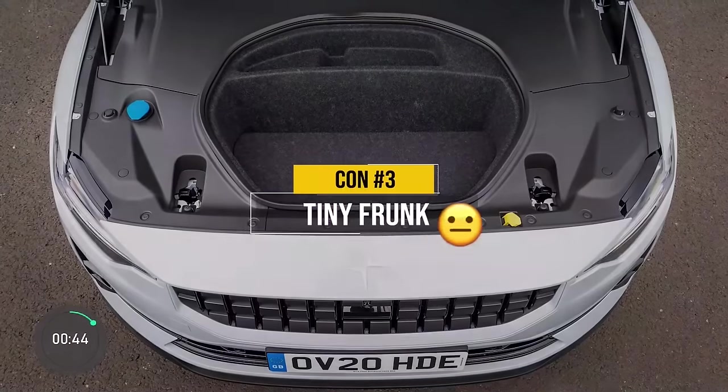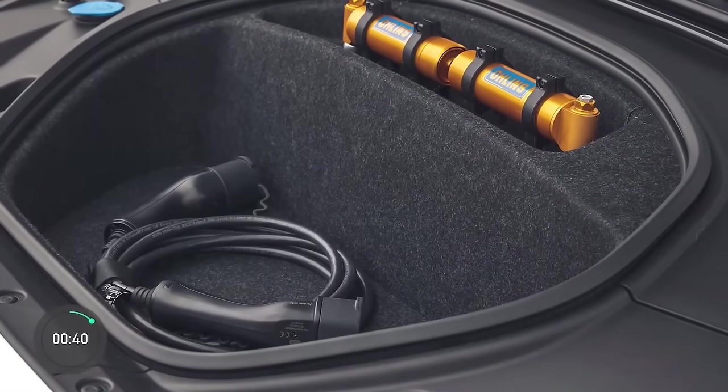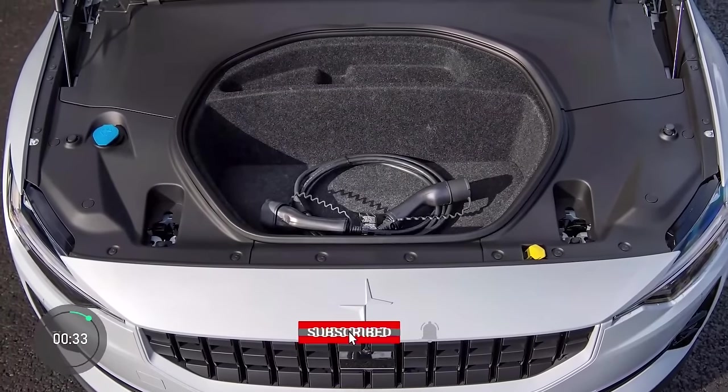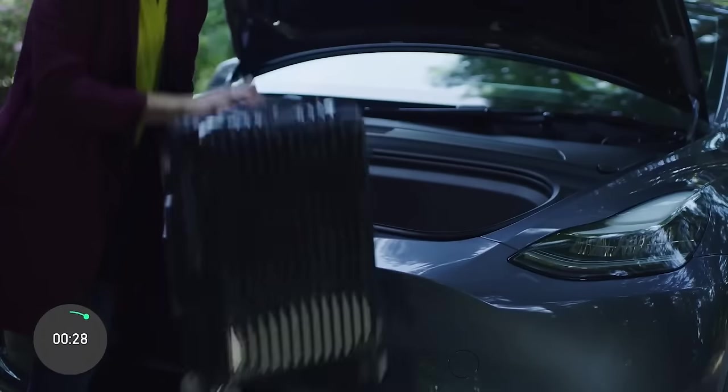Con number three has to do with the car's frunk — the front trunk — which many electric cars have as secure storage. However, the Polestar 2 has a tiny frunk at only 1.4 cubic feet. For comparison, the Tesla Model Y's frunk is three times bigger.